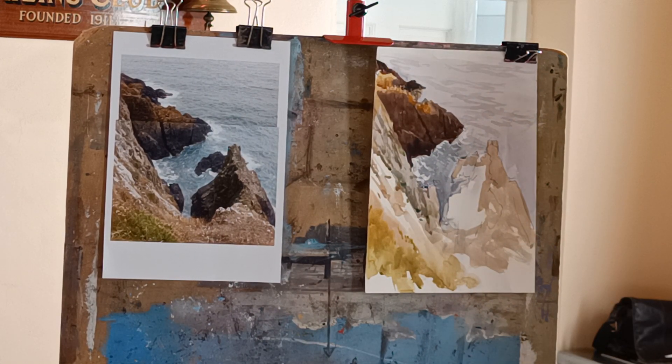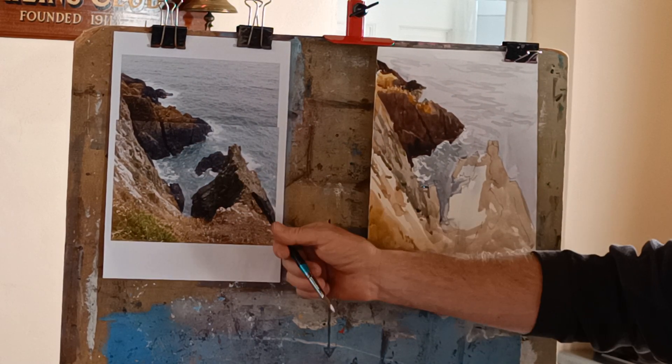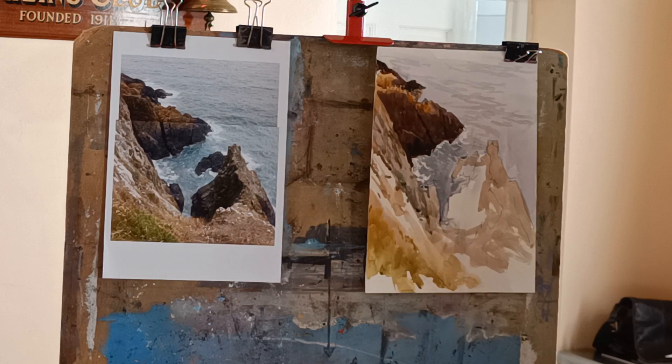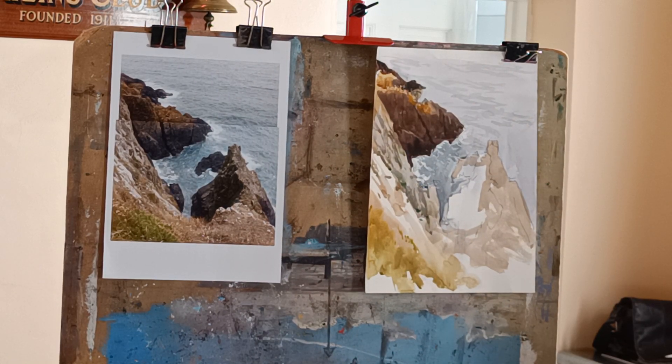I think that's probably enough of that area — to me, that's starting to take shape. I'll do a little demonstration. In this area here, I've put one wash down already and let that dry, so we can just give that another wash in certain areas, just to try and create a little bit of texture.